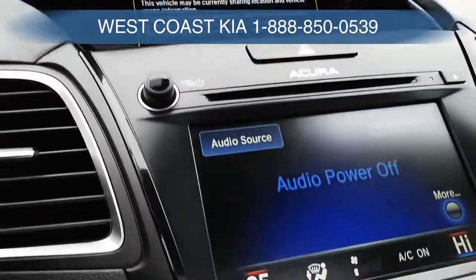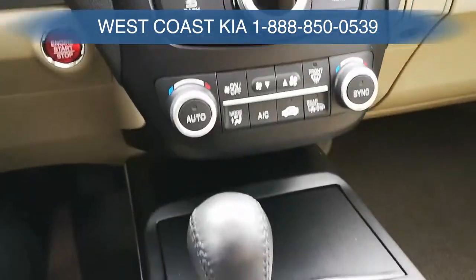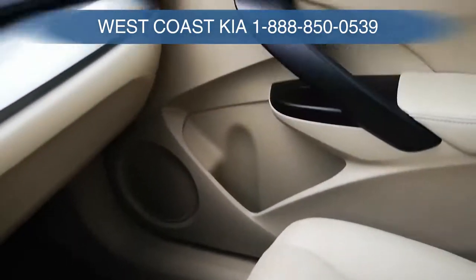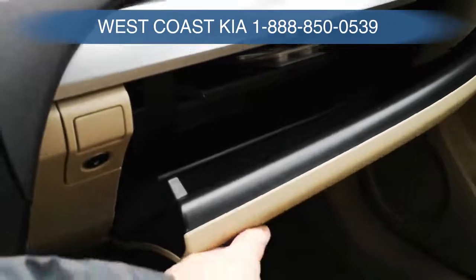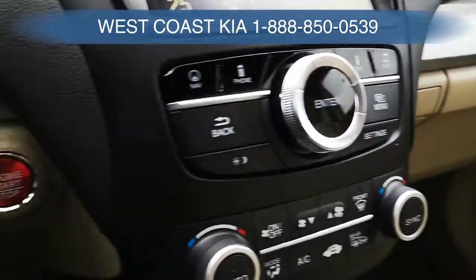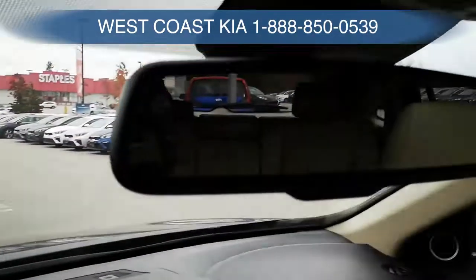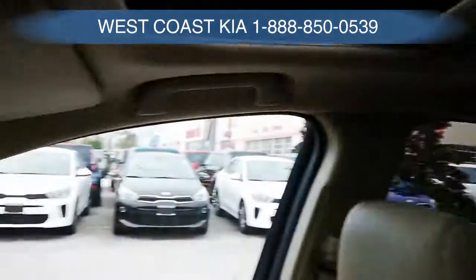It has auto climate control and heated and cooled front seats, which is really nice. It has those little pores in the leather so you can stay cool in the summer. I'll just pop the glove box — it's a slow pop. All the books are in there. Push-button start, lots of features.